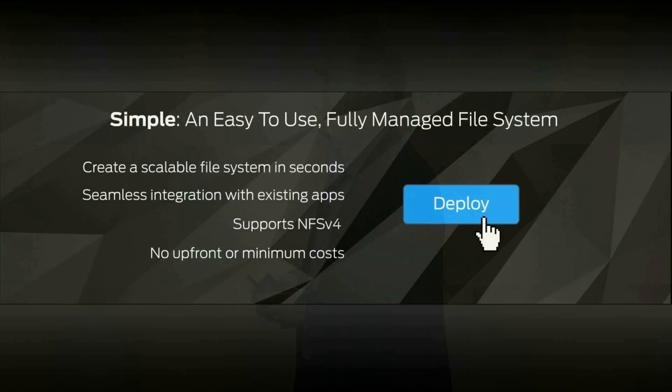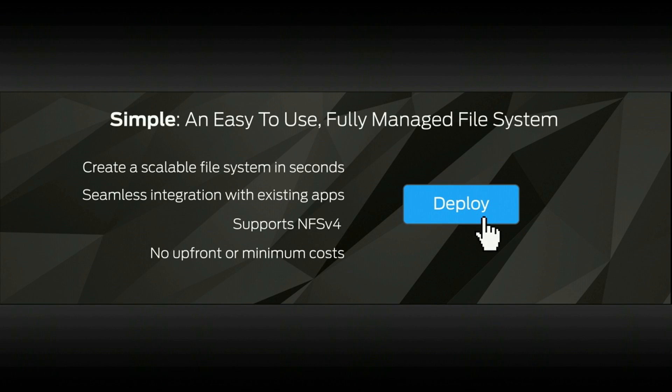It's simple. It's really fast to set up and spin up your file system. It is built to integrate with all your existing apps and supports NFS v4.